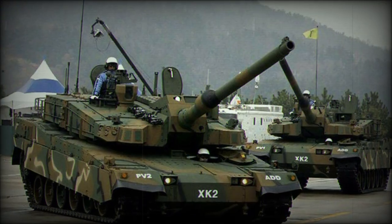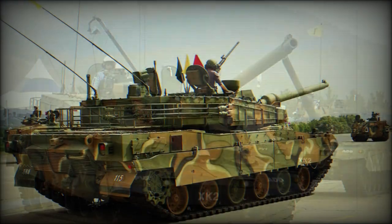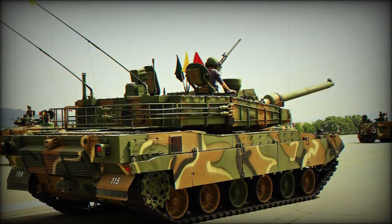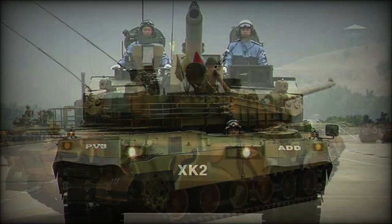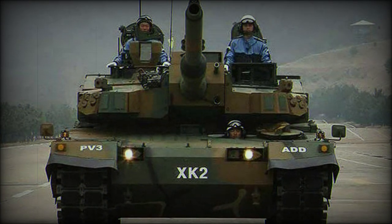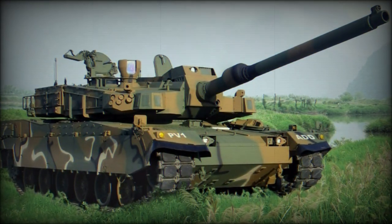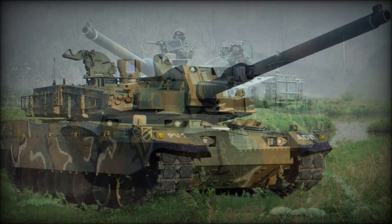The 120mm munitions mainstay is the KSTAM — Korean Smart Top Attack Munitions — round. The KSTAM is a smart fire-and-forget projectile that has its own guidance system using stabilizing fins during flight. These rounds can be fired from behind cover and have a maximum range of 8 km.